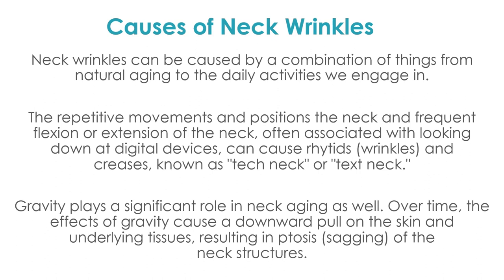Some of the causes of neck wrinkles are a combination of natural aging and repetitive movements, since we are constantly moving. Being on digital devices — what's called 'tech neck' — because we're texting all the time is a new and real phenomenon, and we're seeing more aging of the neck because of it. Gravity also plays a significant role in aging, creating laxity and saggy skin all over the neck and body.